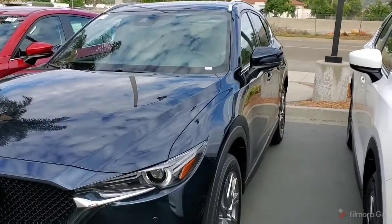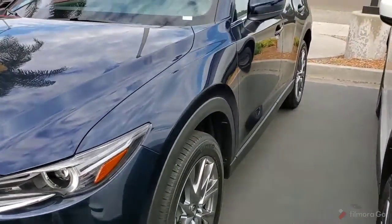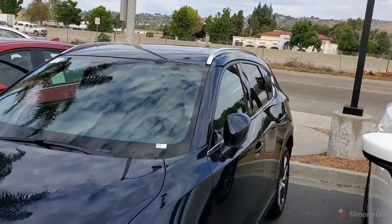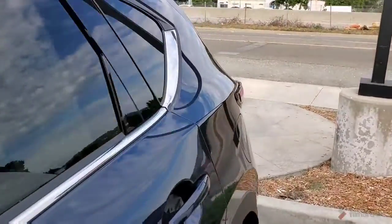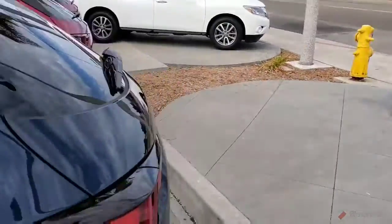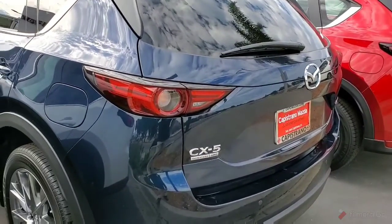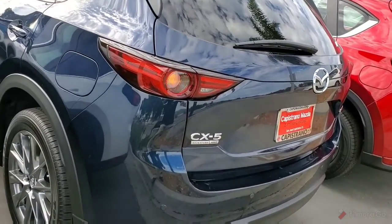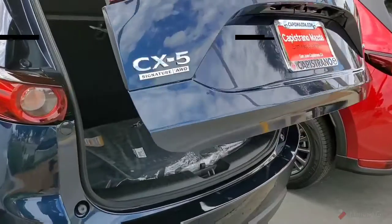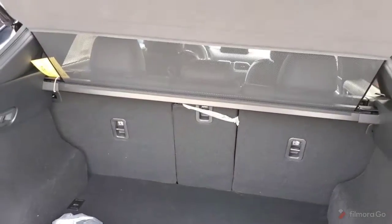Let me do a little walk around and show you the vehicle. It is the 2020 Signature CX-5 with the 19-inch alloy wheels. This has rails and, of course, all the standard features with the automatic hatch, moonroof, plenty of room here in the back. You've got the front and rear parking sensors. This has a security system.